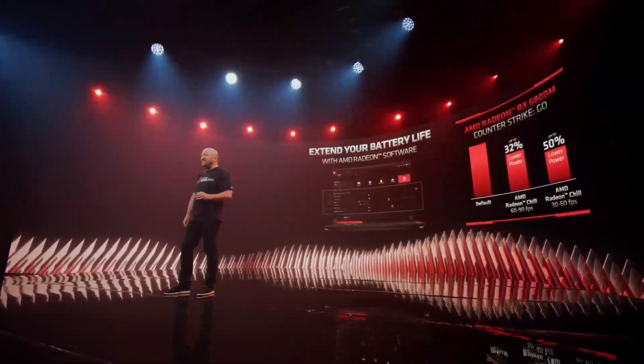RDNA 2 enables the ultimate gaming-on-the-go experience in thin and light form factors with best-in-class battery performance. On top of this, our Radeon software was designed to help you extend your battery life even further.